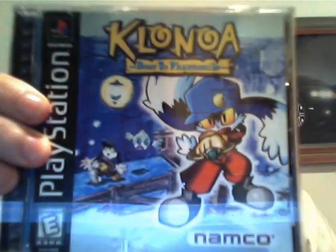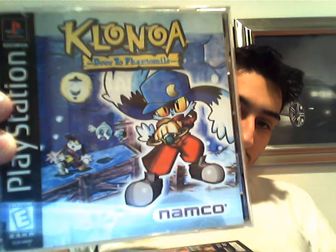Next is a PlayStation game I actually got, and this is a very rare game. It's a game that you wouldn't expect to be rare, but it actually is. And that's Klonoa: Door to Phantomile. Really cool.